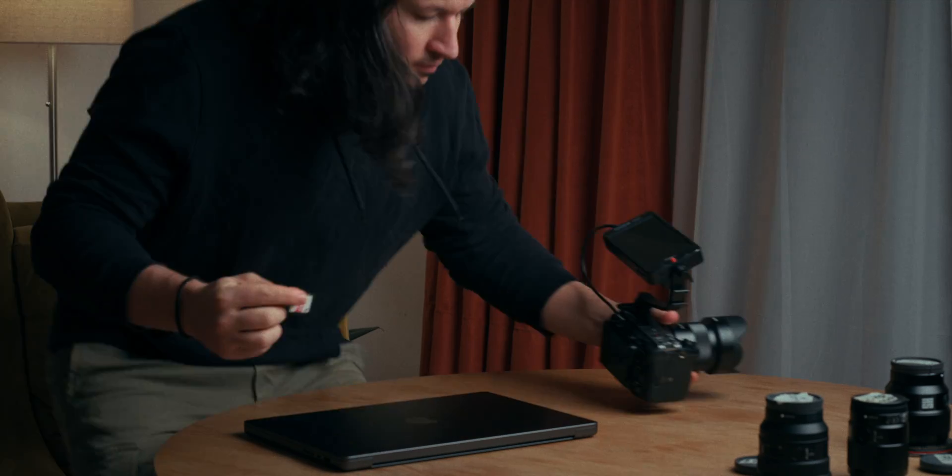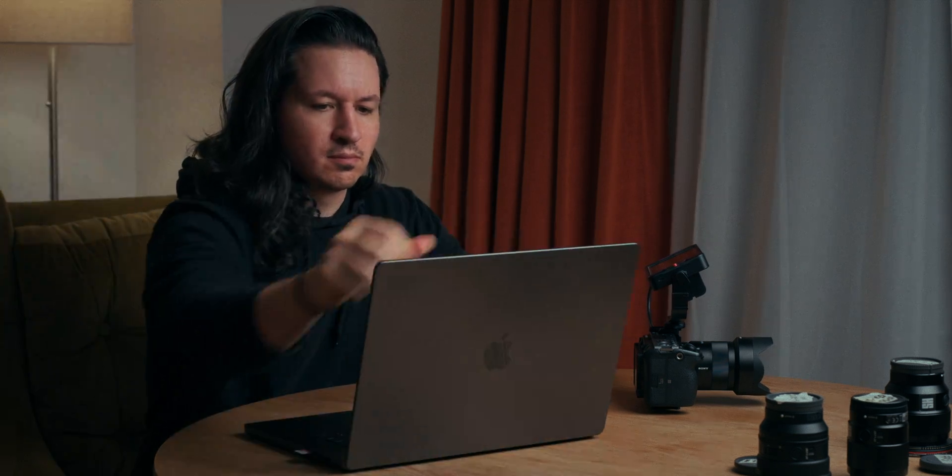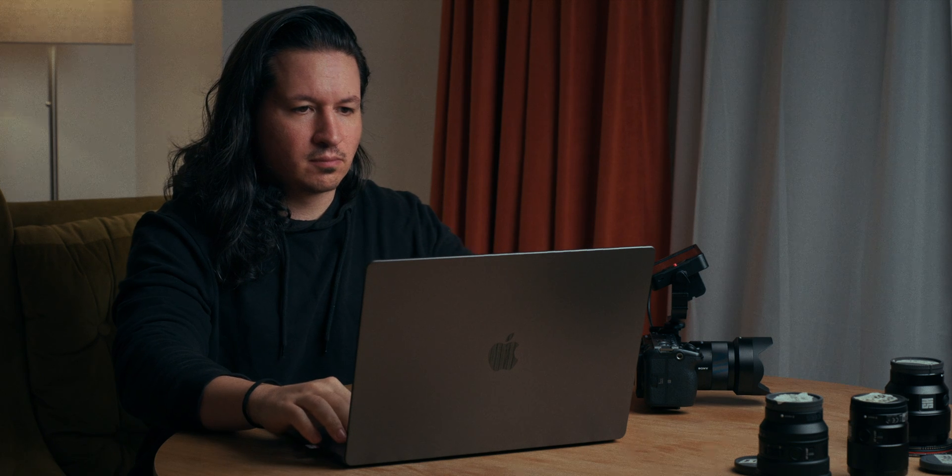I just want to preface this by saying that I'm not a tech reviewer. I bought both of these computers with my own money as a professional and I gain nothing by making this comparison. This is a real user review and I'm making it because I've watched a bunch of M-series Mac reviews and none of them answered my specific set of questions.